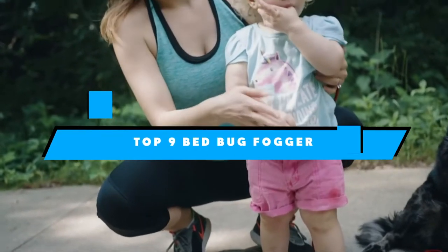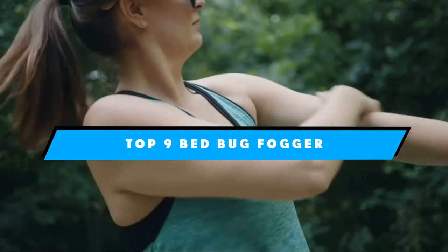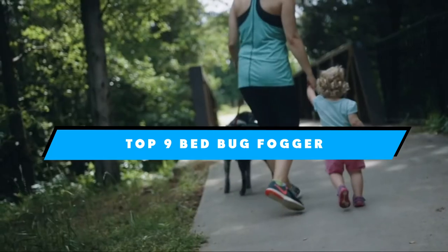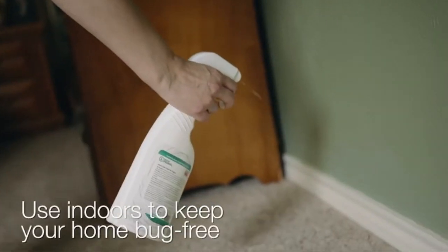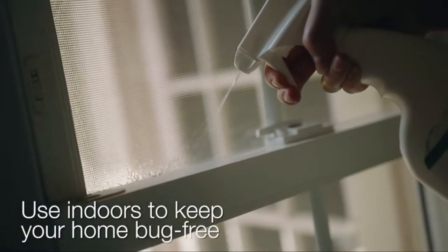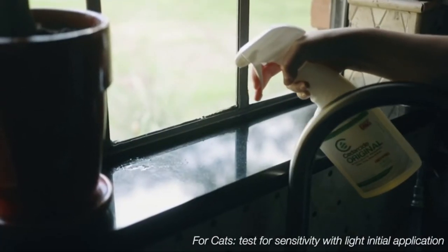If you're looking for the best bedbug fogger, here's a list you must see. We made this list based on our personal preference and sorted it based on the features, prices, quality, durability, and reputation of the manufacturers and customer feedback. We've included options for every type of customer. So let's get started.